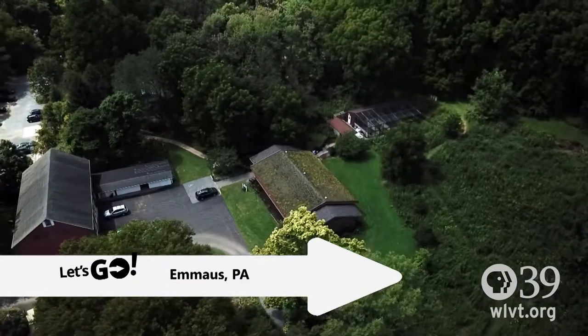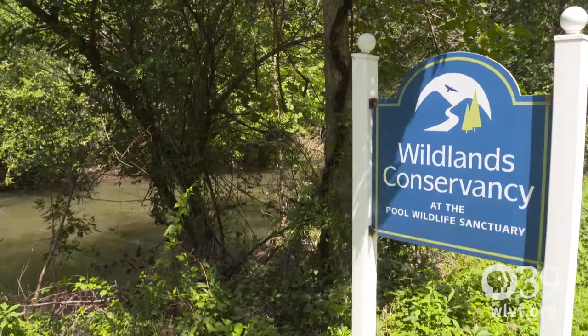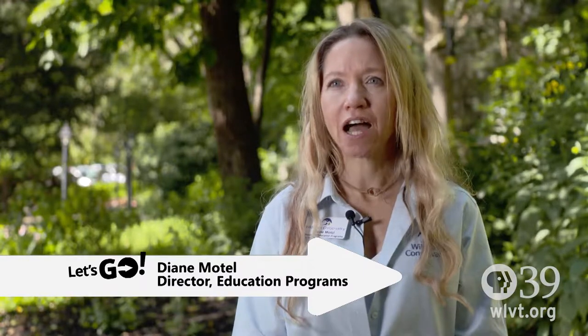Poole Wildlife Sanctuary is located in the heart of Emmaus, Pennsylvania. The Little Lehigh River flows through our property, and so we are very accessible no matter where you are in the Lehigh Valley.